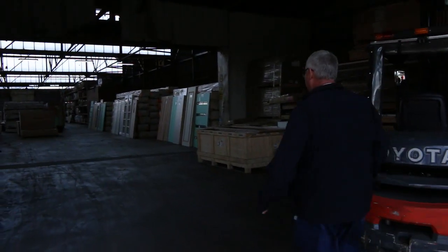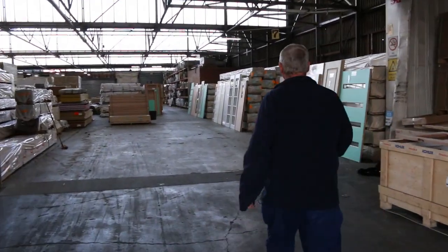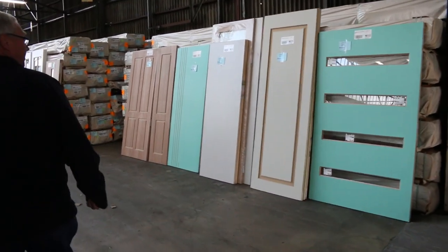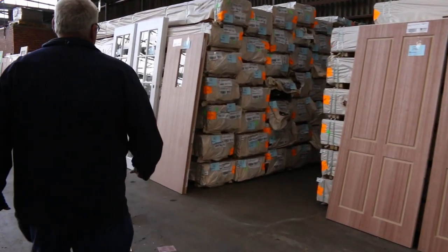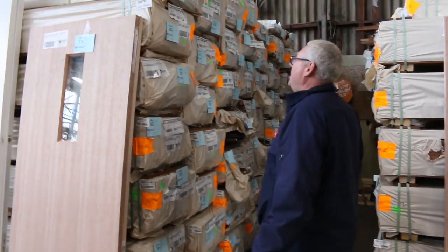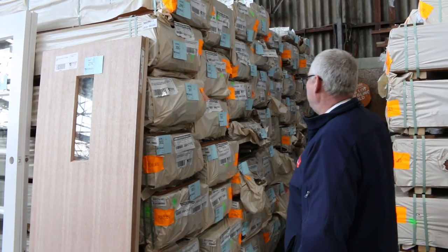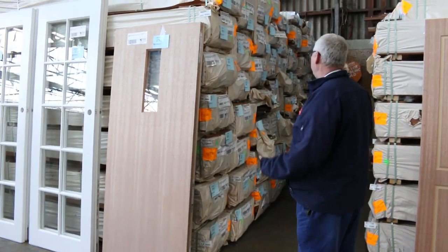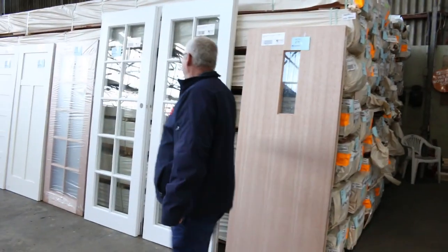Inside now — plenty of stock delivered in this week as usual. We've got a whole heap of doors to clear: never-been-hung entrance doors, internal feature doors, all sorts of types. Lots and lots of spotted gum — another B-double came in yesterday. Sizes are 135x19, 135x32, and a little bit of 86x19 in the mix as well. Also some F27 spotted gum in 90x45 and 140x45.